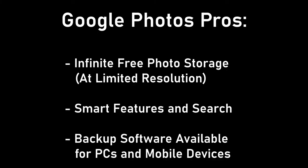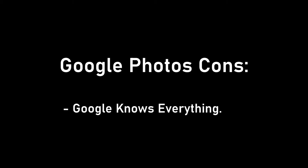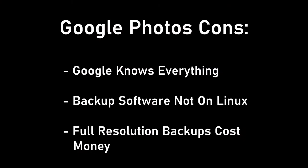Google Photos Pros: infinite storage but at limited resolution; smart features that allow you to search by subject, location, file name, and face; backup software available on Mac, Windows, and most mobile devices. Google Photos Cons: if you're concerned about Google having your data, Google Photos shows they know where you are, who you know, and what you photograph — the AI is smart enough to know what wedding pictures look like, and while that's amazing, some people find it a little creepy. Another con is that the backup software is unavailable on Linux. And max resolution backups will cost money and count against your total Google storage, meaning you could accidentally cause yourself a space crisis without realizing it.